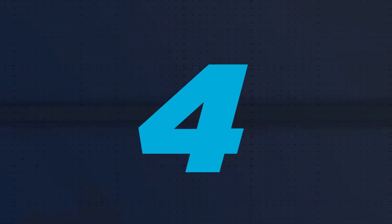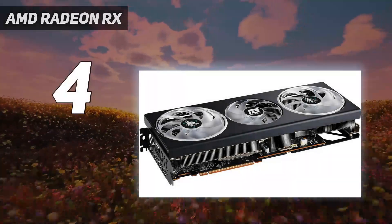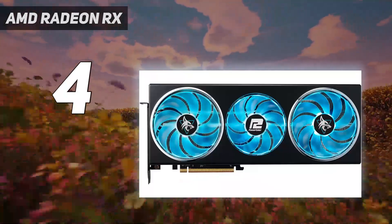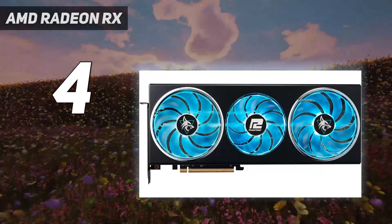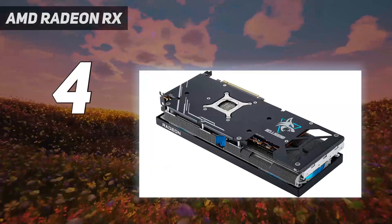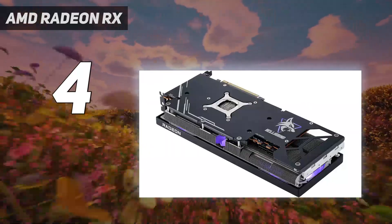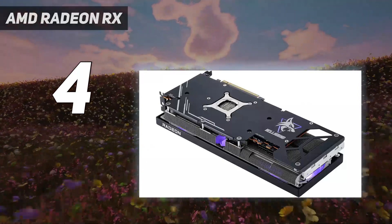Coming in at number 4: the AMD Radeon RX 7900GRE. The RX 7900GRE seems like a mistake. The card was originally released in China several months ago, and it never seemed like it would come to the US. Now it's finally here, and with a bargain bin price of $550, it's a direct response to Nvidia's competition at around this price.